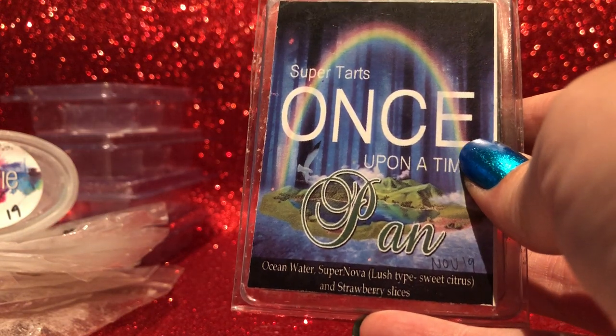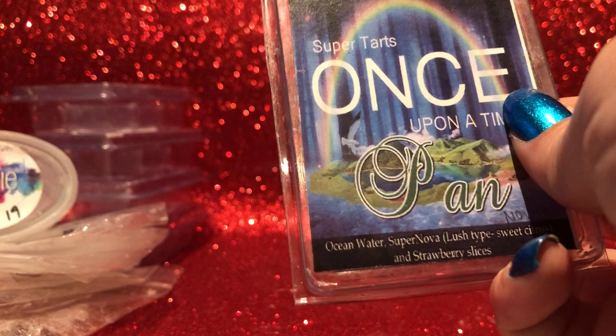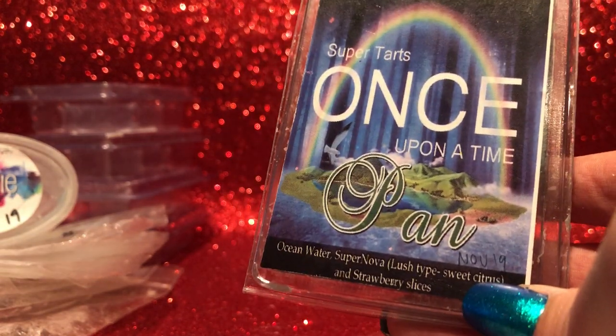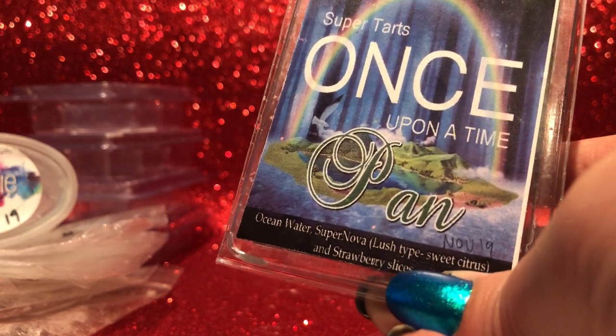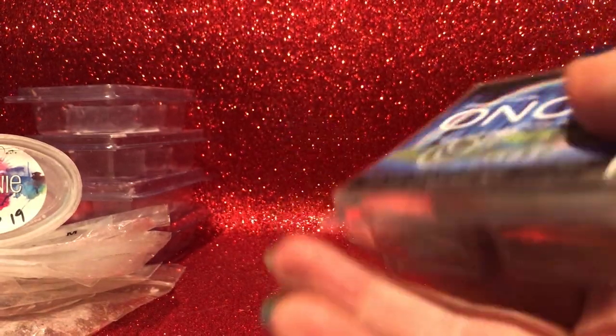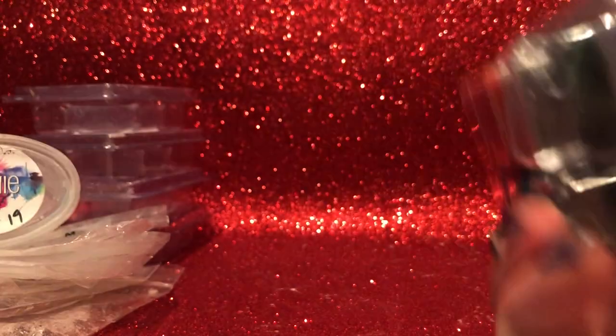Now onto the non-empties. A blend that mostly comes through as Supernova to me — powdery orange spearmint, though the spearmint's not super strong thankfully. The ocean water changed it somewhat; I don't think it's 100% Supernova but that's the dominant note. I don't really get the strawberry slices. It threw pretty well and lasted a while — I'll enjoy what I've got, but I'm not sure it'd be worth repurchasing.